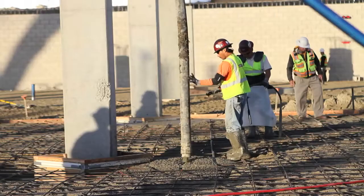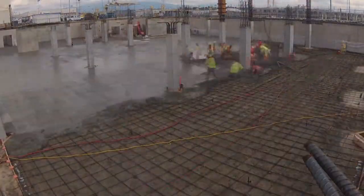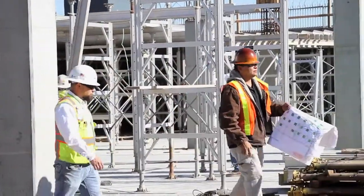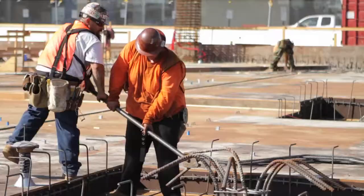The first slab on grade pour at the south end of the project was the first milestone, because it kicked off the construction of the podium deck, where we could set our formwork and elevated slabs from there — or we could get to a point where we could start the residential portion of the project and begin wood frame construction.